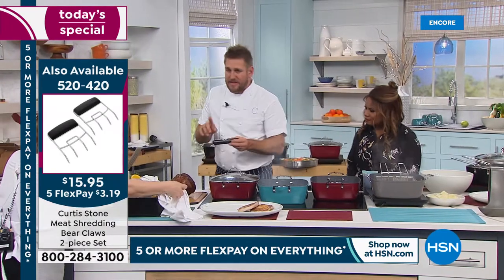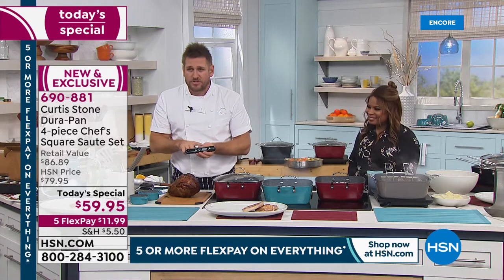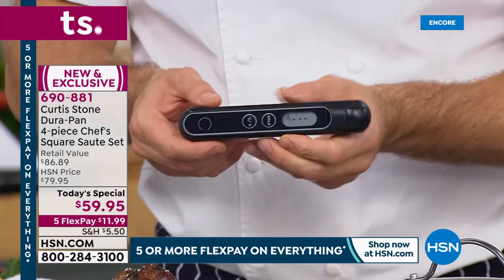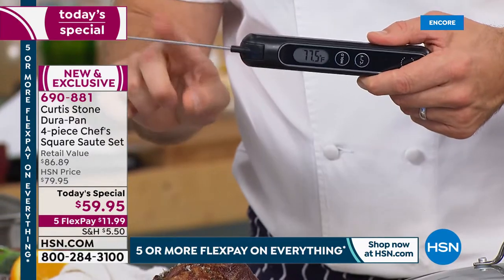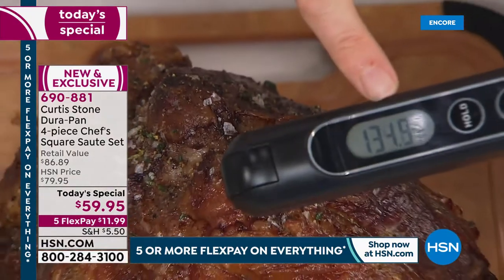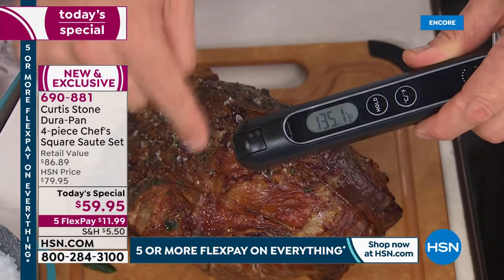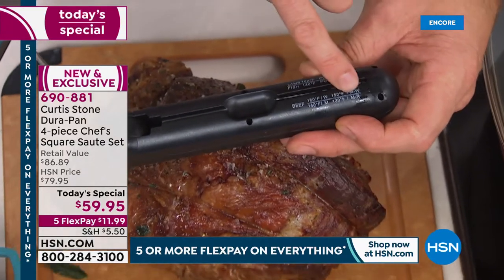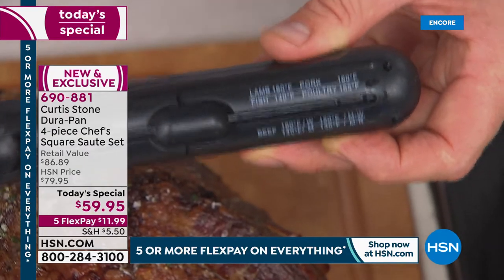I want everyone to see my kinetic thermometer. Kinetic energy doesn't require batteries — just like a watch, it works when it moves. All I do is give it a shake and it shows the temperature. I pop the probe into the thickest part of my roast beef — 134 to 135 degrees. I turn it over to check the guide — that's between medium rare and medium. Perfect temperature right there.